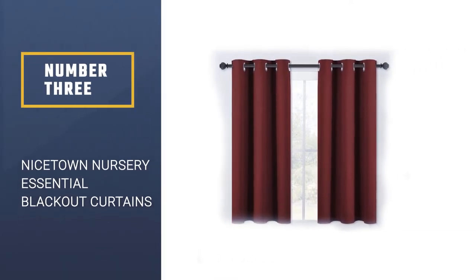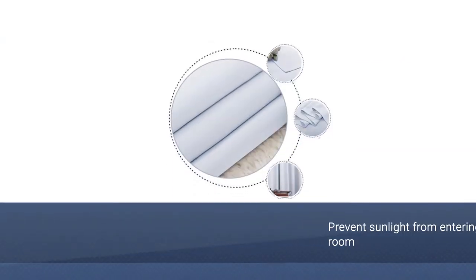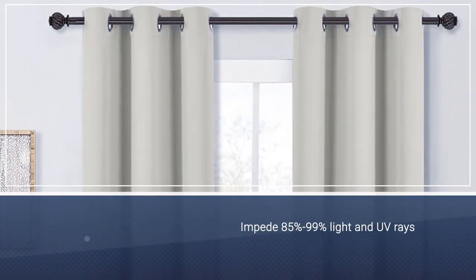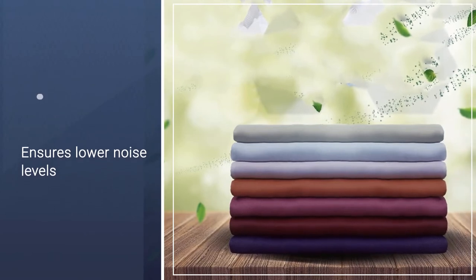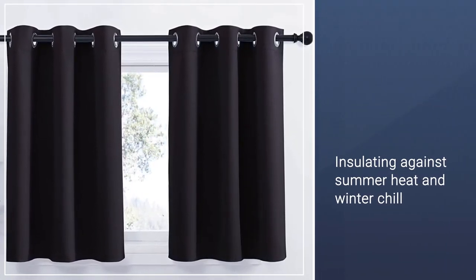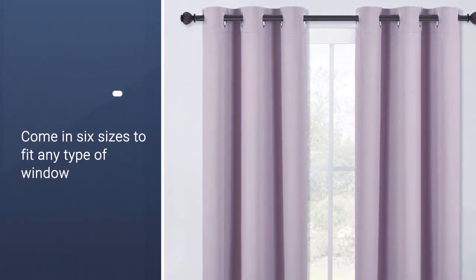Number 3: Nicetown Nursery Essential Thermal Insulated Blackout Curtains. These Nicetown blackout curtains prevent sunlight from entering the room and encourage sound baby sleep, offering the most comfortable setting for babies who wake up easily during the day and night. The curtains impede 85% to 99% of light and UV rays, lower noise levels, and the triple weave blackout fabric balances room temperature. They come in 6 sizes and 20 stylish colors.